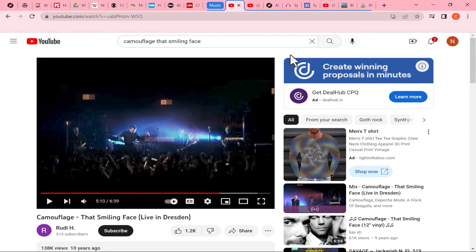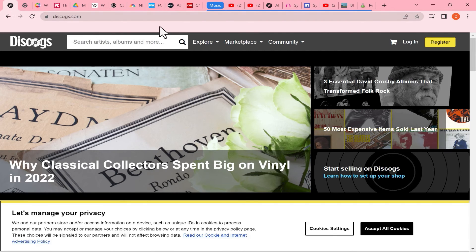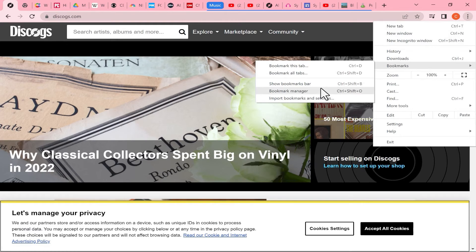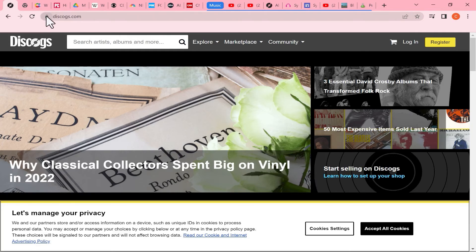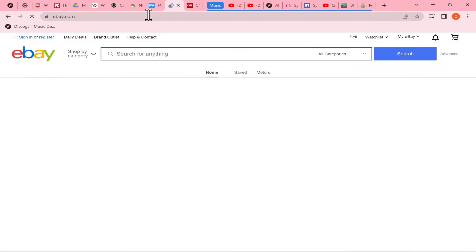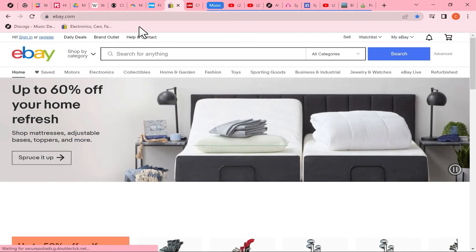The final tips all have to do with the bookmarks bar. If there's a website you visit a lot and want easy access to, you can activate the bookmarks bar below the search bar. To activate it, click the three dots and choose Bookmarks, then Show Bookmarks Bar. Once you have it, anytime you visit a website you want quick access to, you can click and drag the icon to the left of the web address and drop it onto the bookmarks bar. No matter what other website you're on, you can click that button and it will take you to, in this case, discogs.com.